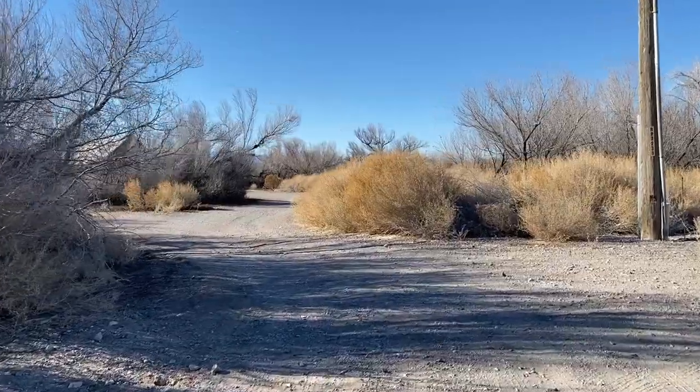I have the GoPro mounted on the dash. I was driving through the road on the way to the turn for the park and I saw this kind of creepy turn-off — a weird creepy shack. So we're gonna go see what this is, because why wouldn't you go check out a weird creepy shack?